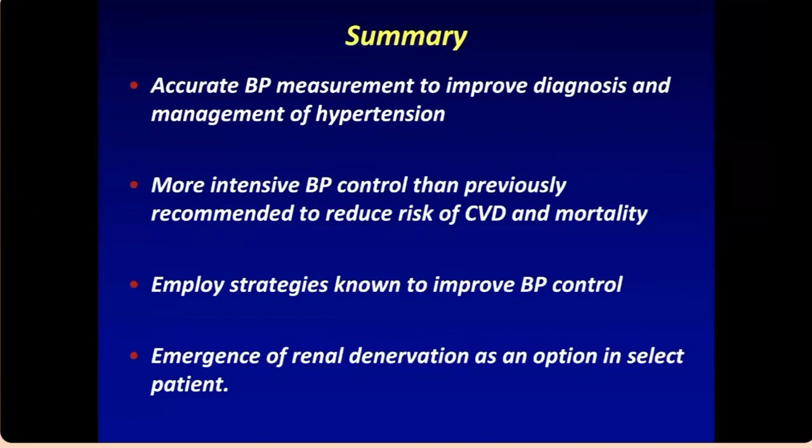In summary: accurate blood pressure measurement to improve diagnosis and management of hypertension is essential. Ambulatory blood pressure monitoring is highly recommended. Guidelines now recommend a target of less than 130 systolic and less than 80 diastolic — more intensive than previously recommended. Employ strategies to improve blood pressure control, and consider renal denervation as an option in select patients with resistant hypertension or non-adherence to therapy.